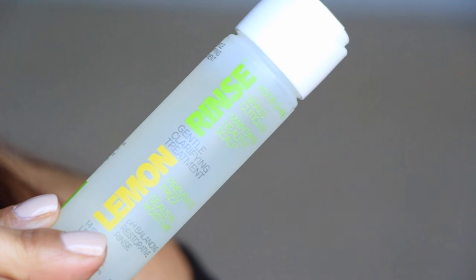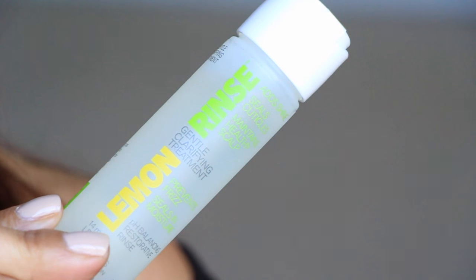Next we have a lemon rinse gentle clarifying treatment — a peach balance restorative rinse. I've never heard of or seen anything like this before, but I'm interested in trying it out. A 10-ounce bottle is about $10, and this is a smaller size, so it's about $2.